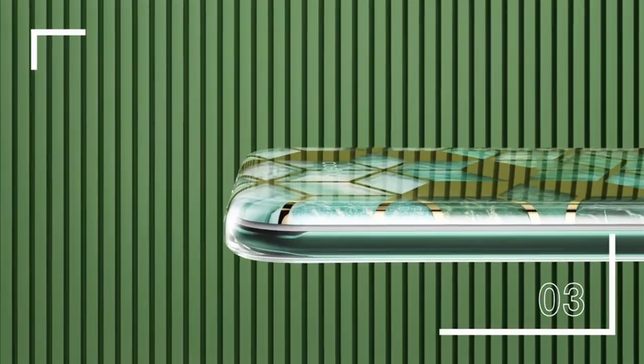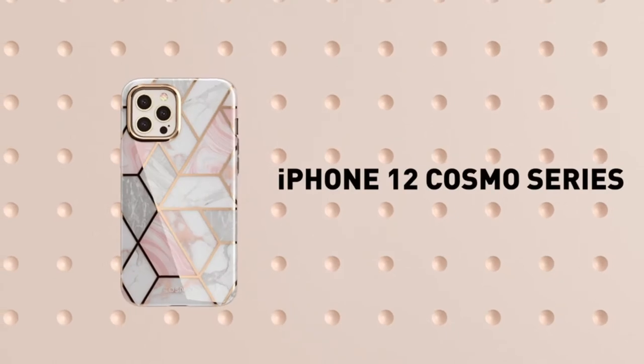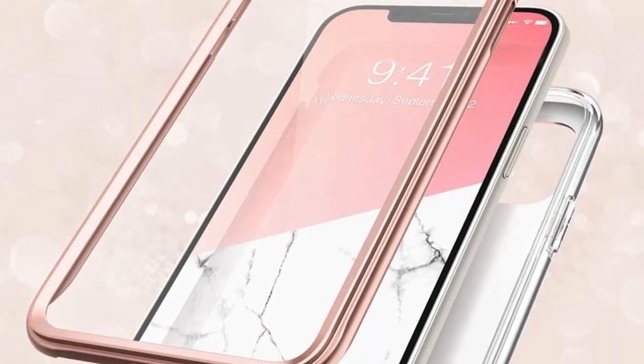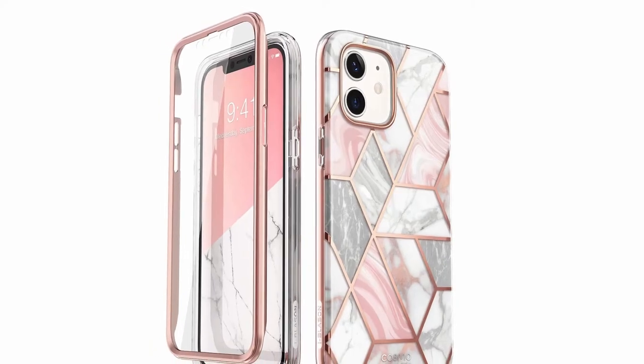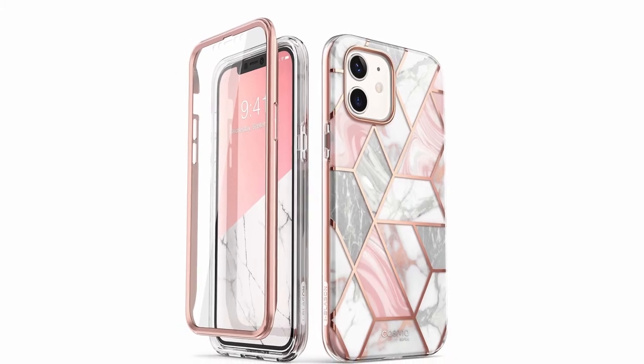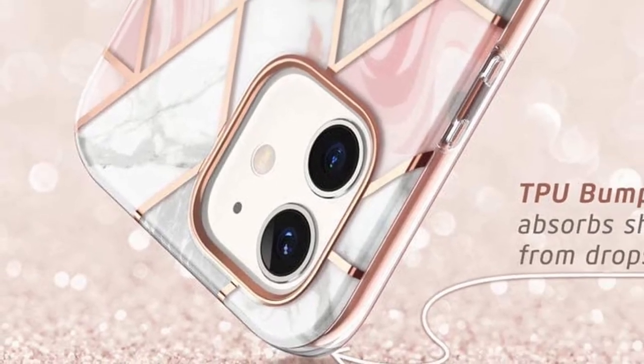Even the harshest bumps and falls will never have a chance against this case. More than unparalleled protection, the Cosmo case is loaded with luxury. TPU shock absorbing protects your phone against everyday wear and tear. The Cosmo backing offers a scratch-resistant barrier between your phone and damage-causing surfaces and objects. Fully compatible with official wireless and other wireless chargers from Apple.